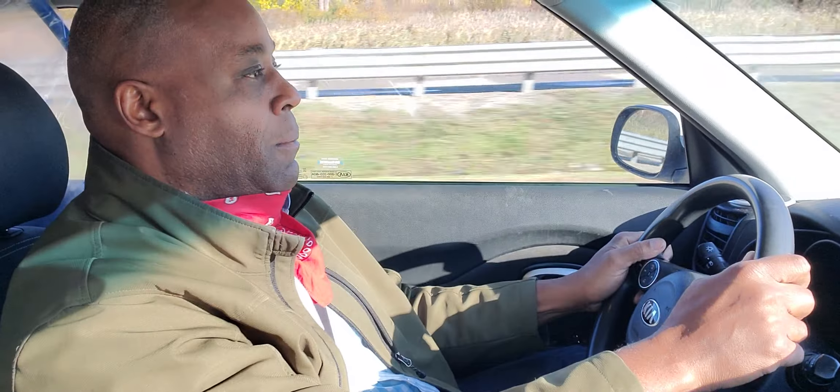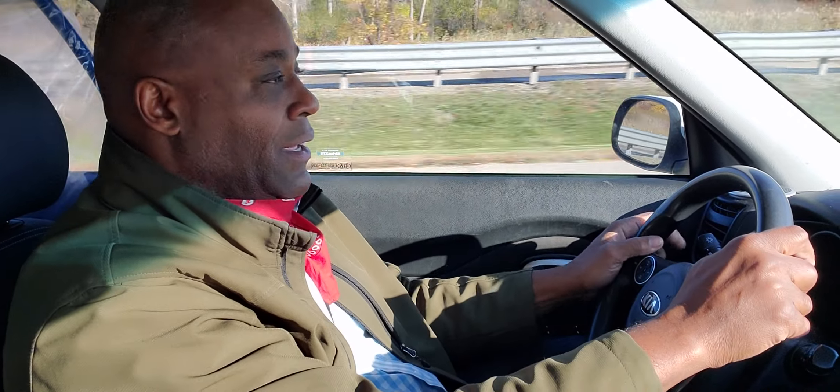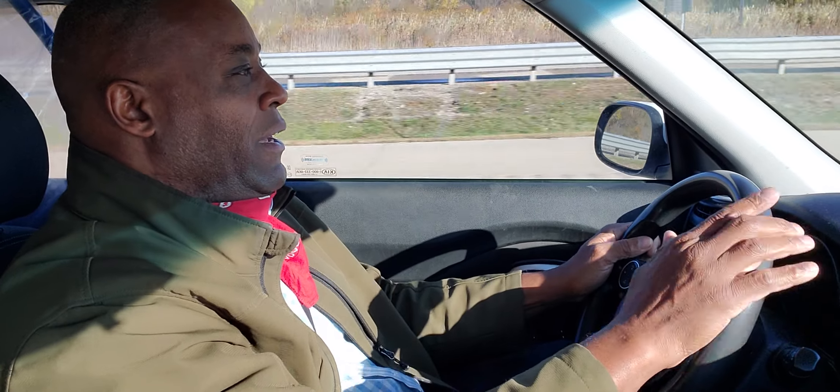I'm maintaining good speed. I check my mirror — mirror, turn signal, blind spot — and I get over. That's a smooth lane change. It's really wonderful to drive smooth and drive safe. I'm wanting to bring you value, and if I bring you value, give me a thumbs up.